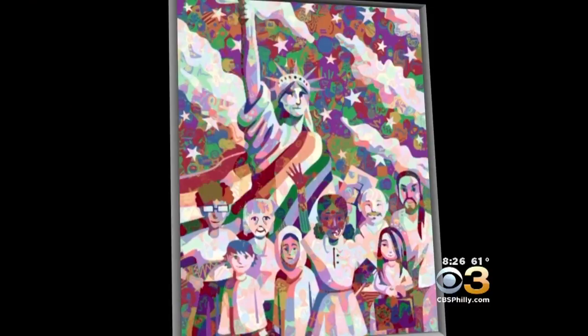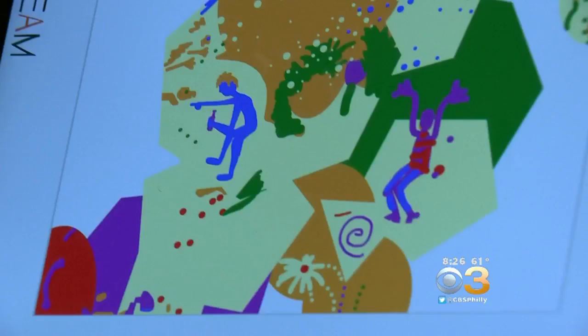Groups of people can create one piece of art from anywhere in the world. From fine art to collaborative art at its finest — add a little something and know that your small mark is part of the bigger picture. That's the beauty of it.